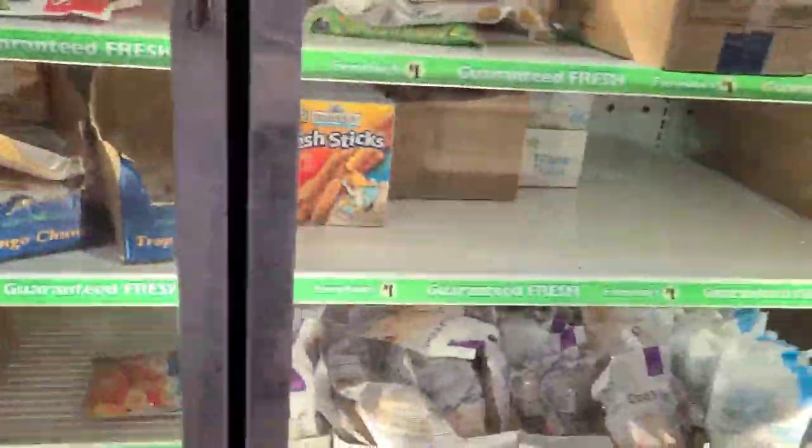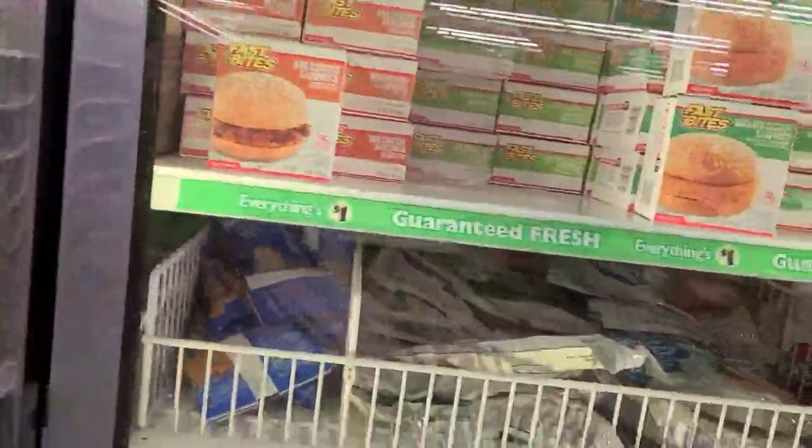In case you have a loved one that has food stamps, head on out to Dollar Tree — there are some amazing finds for you.